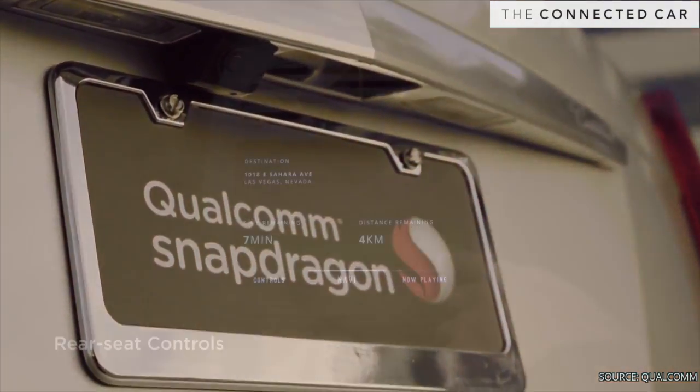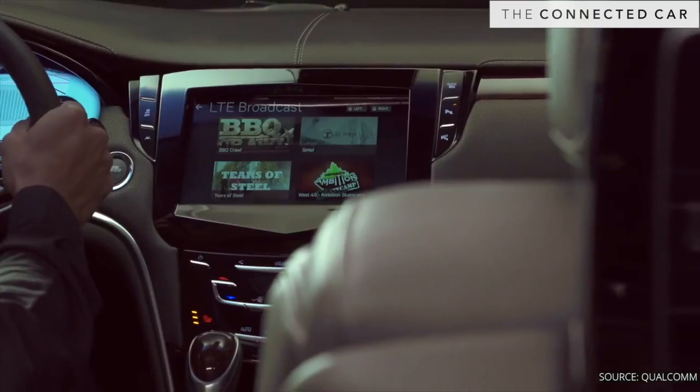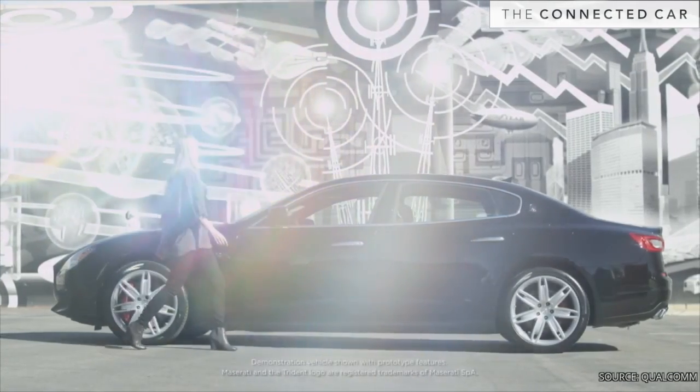Qualcomm is really a silicon company, but you can see there's a lot of software that we've done here. This is not something that we're going to sell. This is something that we do purely to show the value of Qualcomm chipsets and then offer it up to our tier ones and OEMs to be able to build this kind of user experience.